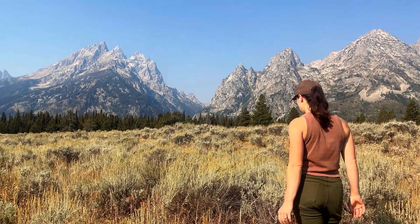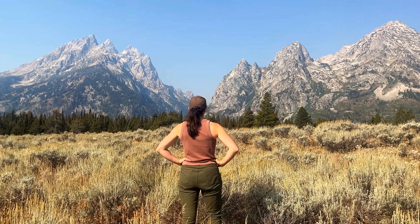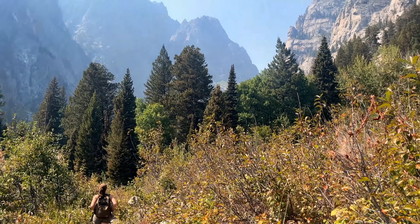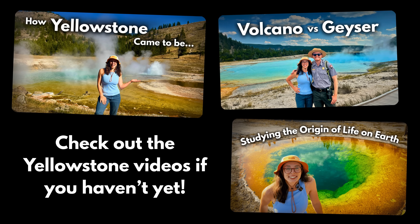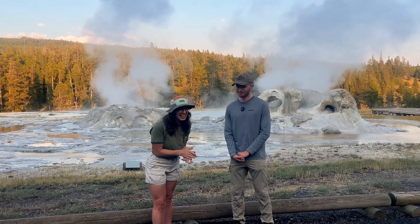So next time you look up at these jagged peaks, remember: much of these rocks are over 2.5 billion years old and the range is still rising today. Don't forget to check out my Yellowstone videos to hear more about the geology of this region, especially with regard to the volcanic and hydrothermal activity.